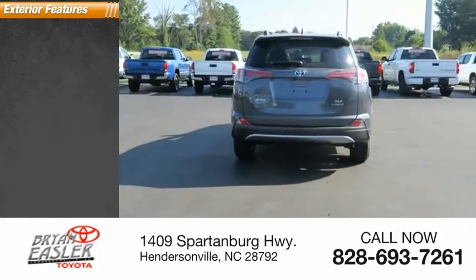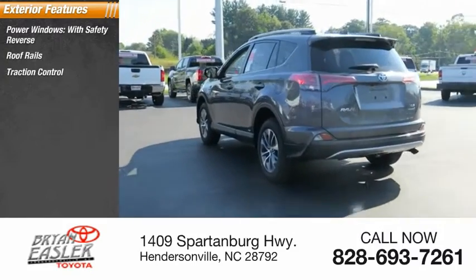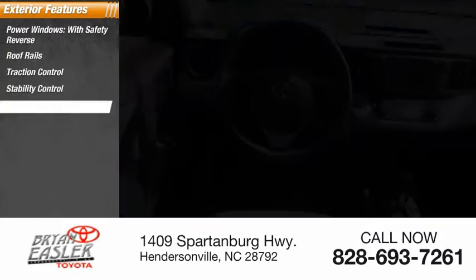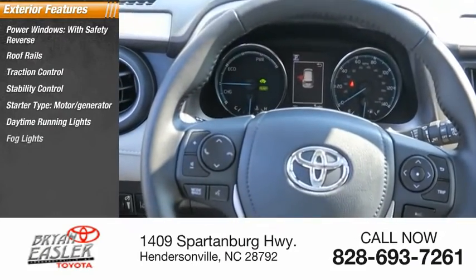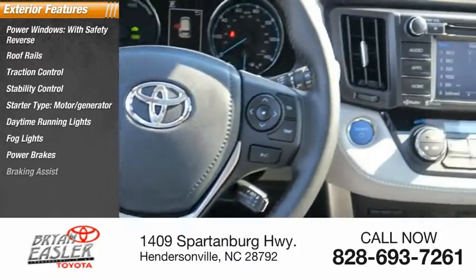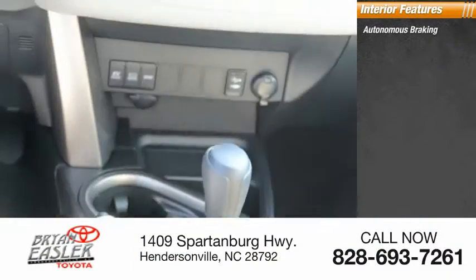Here are some of this vehicle's great options: power windows with safety reverse, roof rails, traction control, stability control, starter type, motor generator, daytime running lights, fog lights, power brakes, braking assist, regenerative braking system.